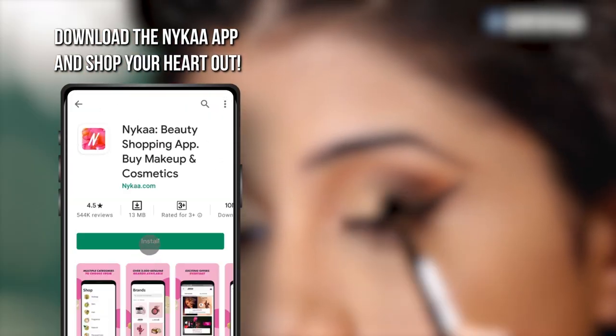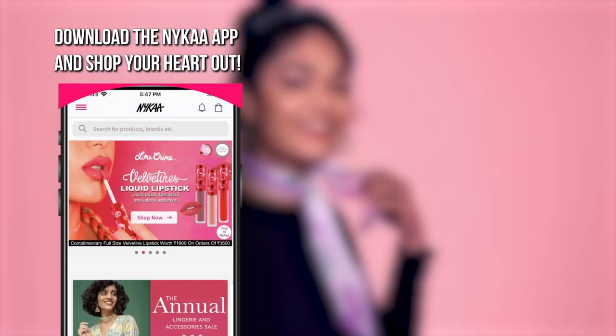Hope these recommendations helped you make a decision on which sunscreen works the best for you. Comment and tell me which is your personal favorite sunscreen, and I will put all the links in the description box below. Download the Nyca app to shop for all the products in this video and lots more.